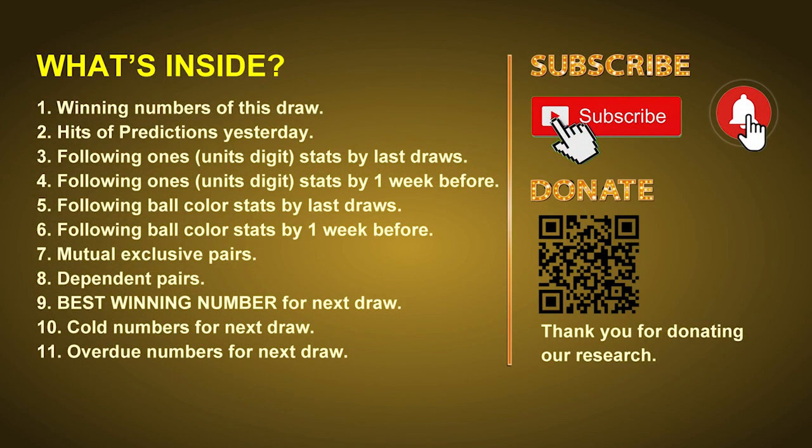Good afternoon, my friends. Welcome to UK 49's Tea Time Club, where we share statistics and probability of UK 49's tea time winning numbers and maybe give you some inspiration for numbers of the next draw. Please like, share, and subscribe to our channel if you like it, and don't hesitate to leave us comments. In this video, we will tell you the draw result today, review hits of predictions we made yesterday if there's any, then do some math to find out the best ball color and best winning numbers for next draw, along with tips on mutual exclusive pairs, dependent pairs, cold numbers, and overdue numbers.